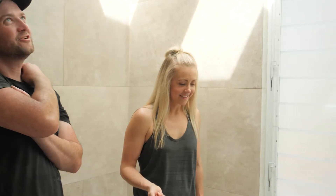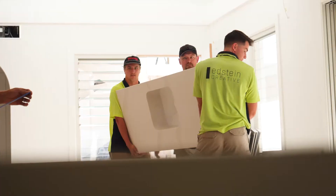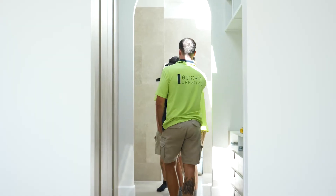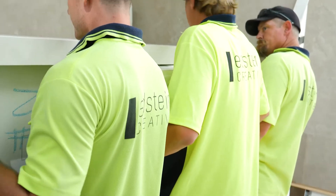It's a happy day for me on site because stone is being installed by Edstein Creative in our ensuite. I'm really happy with my choice in here — we've chosen an integrated Silestone basin and then we've got almost like a little splashback stone return on top which our taps come out of, so a little bit more fancy than what we would normally do, and I'm so excited to see this finish.